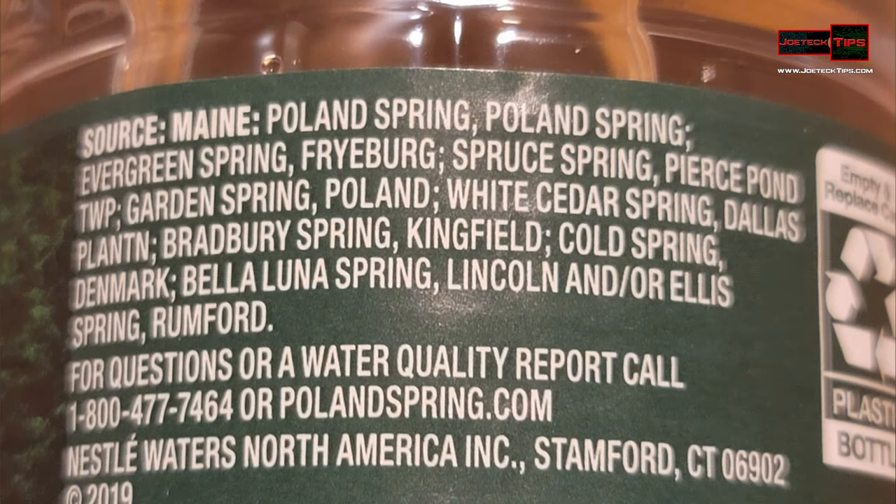This is important: this one doesn't say 'ingredients' — this one says 'source.' Big difference. Source: Maine. The sources are Poland Spring, Evergreen Spring, Freiburg, Spruce Spring, Pierce Pond TWP, Garden Spring, Poland White Cedar Spring, Dallas Plant, and Bradbury Spring Kingfield.